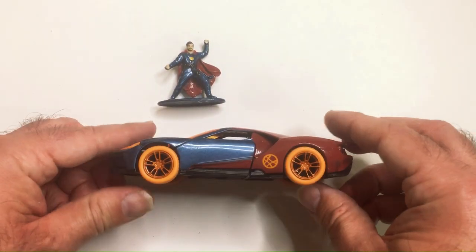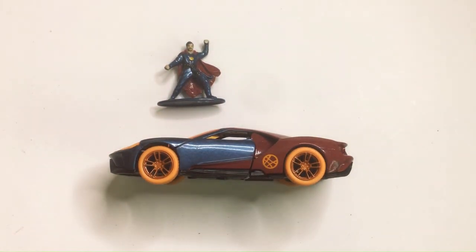So that's the 2017 Doctor Strange Ford GT. Thanks for watching. Have a good day or night, wherever you are.